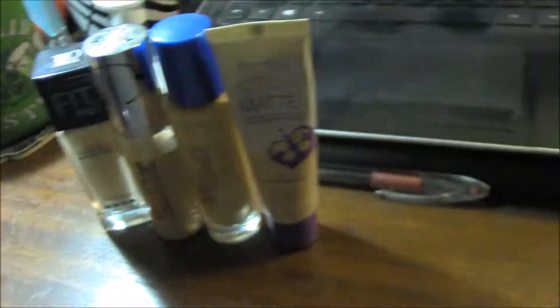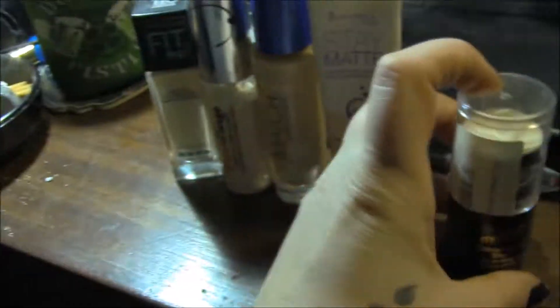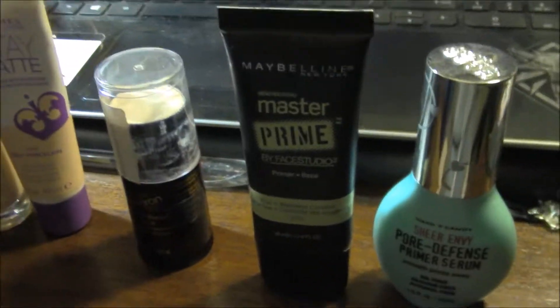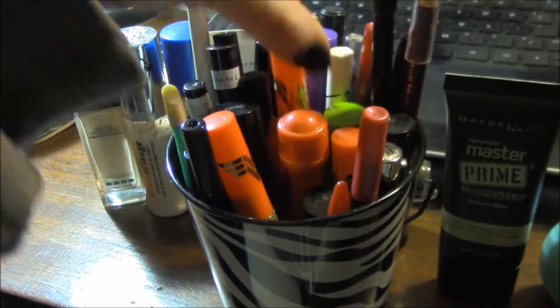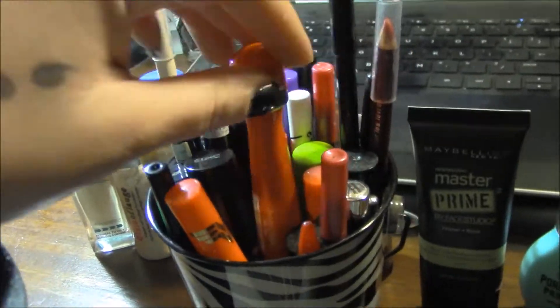Foundations and stuff. I will be doing a video that is more in-depth about my main products that I use on a daily basis. And that's all my eyeliners, lip liners, liquid and pencil, mascaras, and some kind of eye gel.